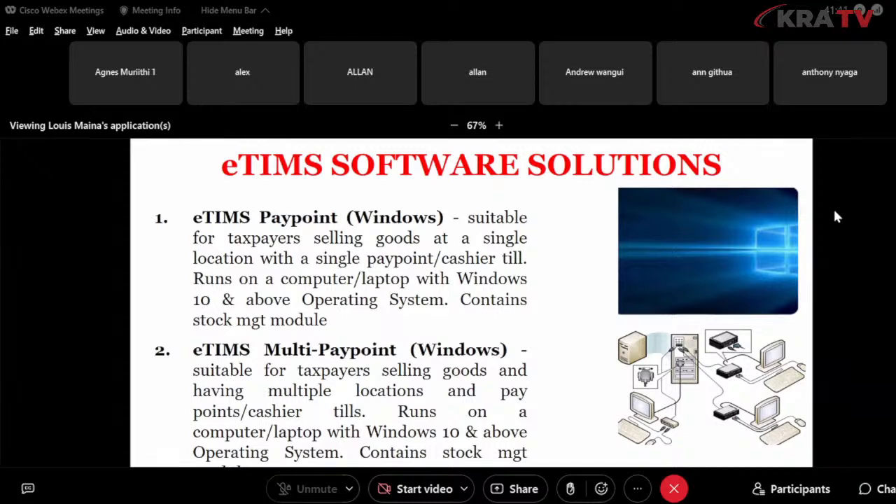This solution also contains the stock management module. We also have the eTIMS multi-paypoint Windows, which is suitable for taxpayers selling goods and having multiple locations and paypoints or cashier tills. It also runs on a laptop or computer with Windows 10 and above, and it also contains the stock management module.